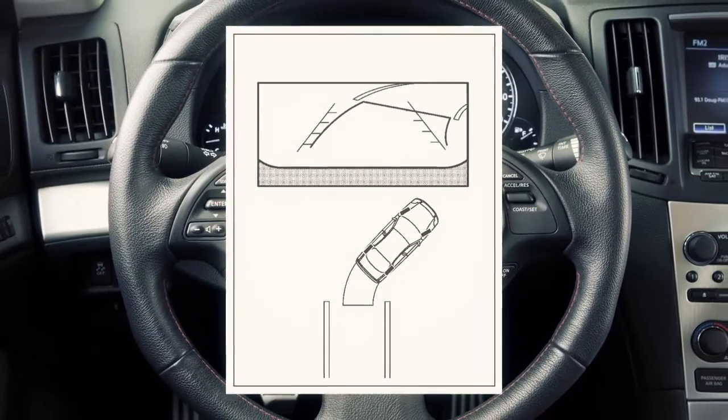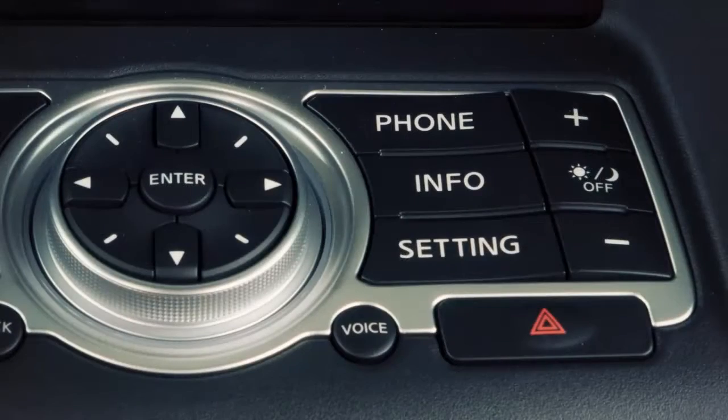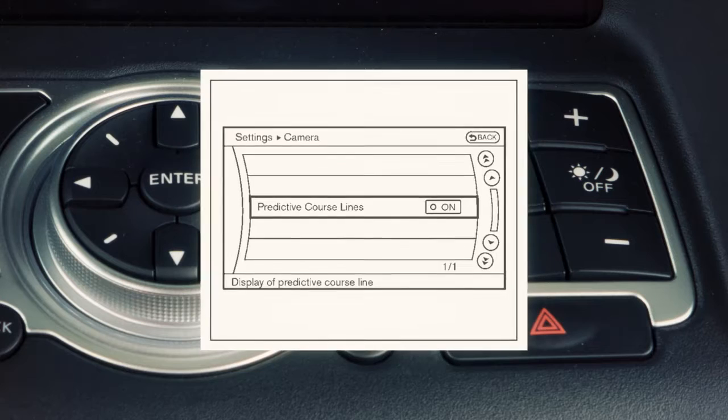To turn the predictive course line feature on or off, press the setting button and select camera, then predictive course lines.